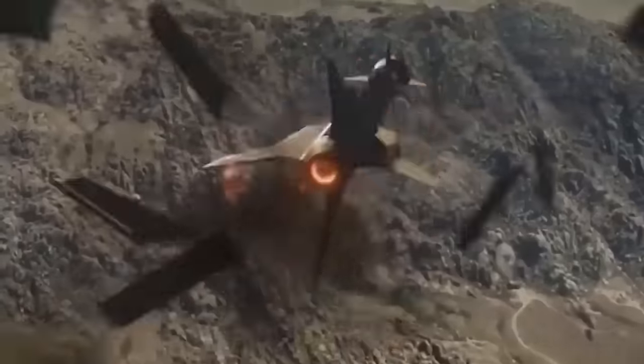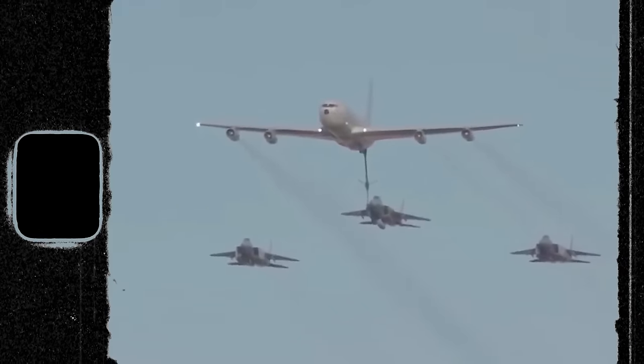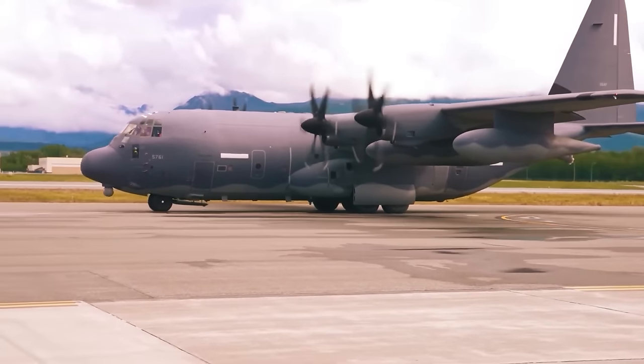Small-scale production of this missile began in late 2021, and full-scale production at a rate of 5 missiles per month is expected to be underway by the end of 2024.